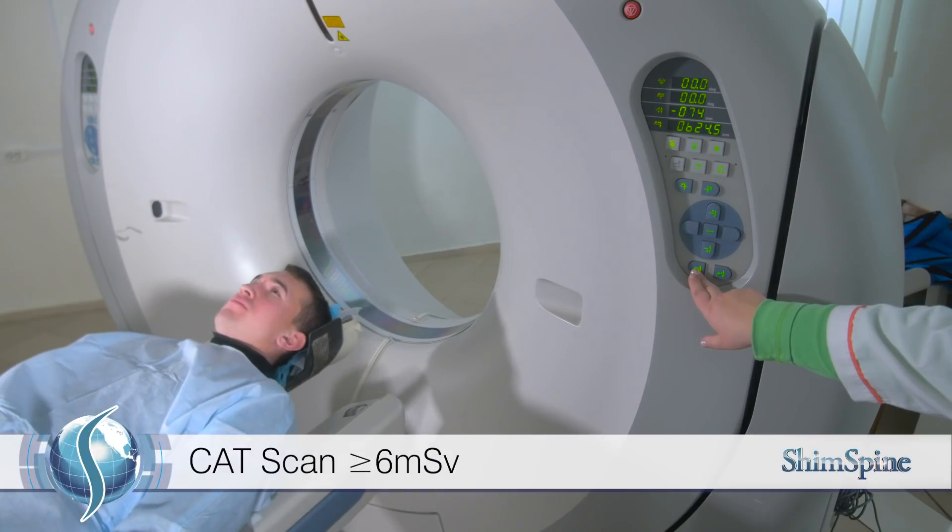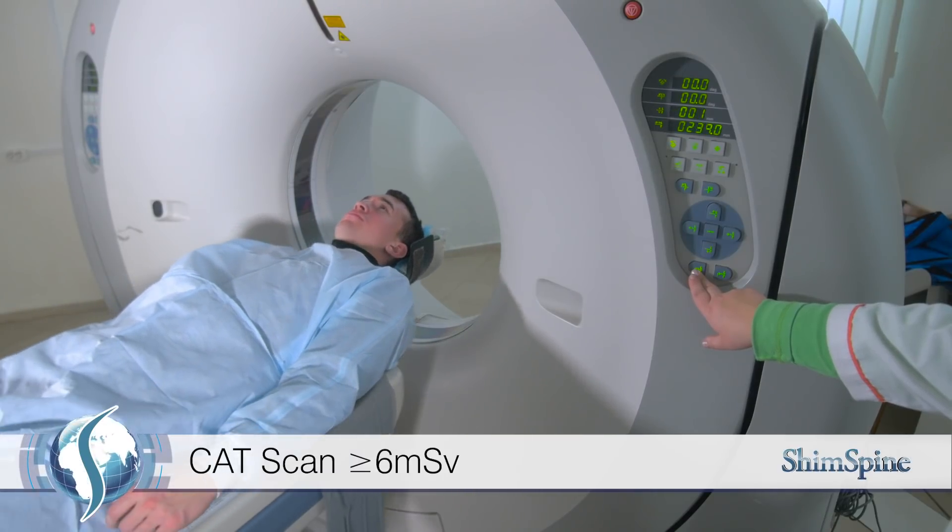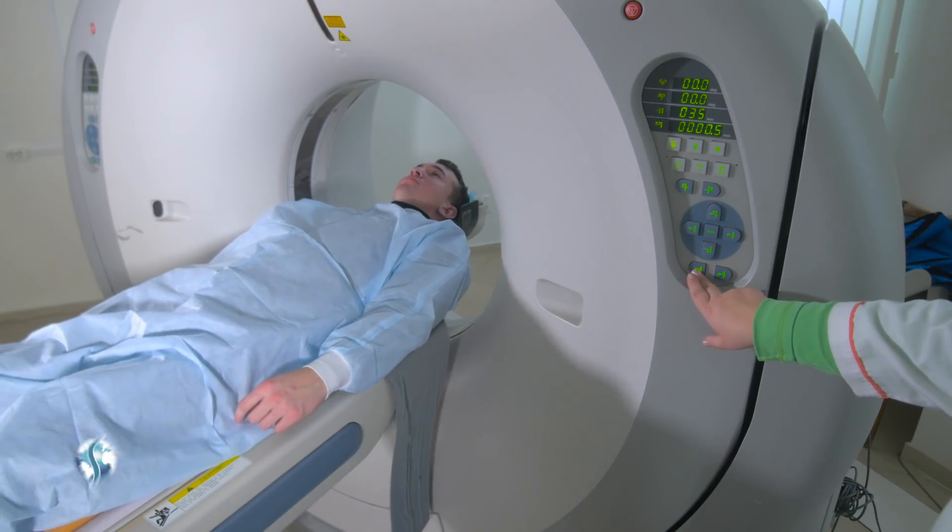CAT scans of your spine are at least six millisieverts, which is the equivalent of two years of natural exposure with that one test. Even bone scans are at least six millisieverts as well.